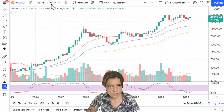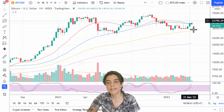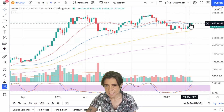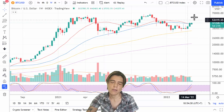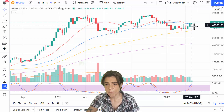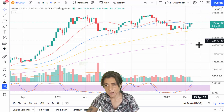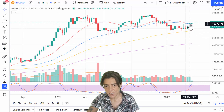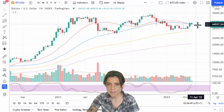Moving on to the weekly — last week I said we were neutral for the weekly time frame because we just had a bearish cross between the 50 and 20-week moving averages, and the price was still below those two moving averages, so we were neutral. This week things changed. The previous candle clearly closed above the 20 and 50-week moving averages, so they have now become support.